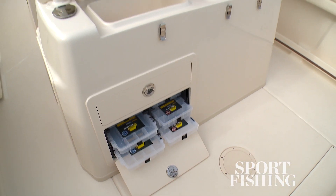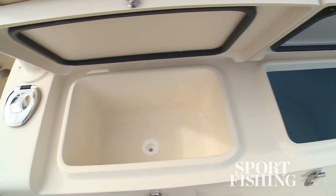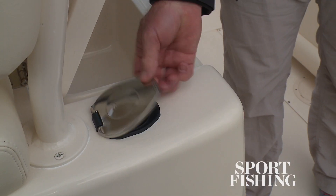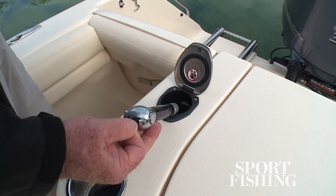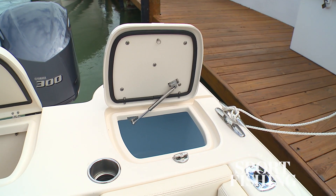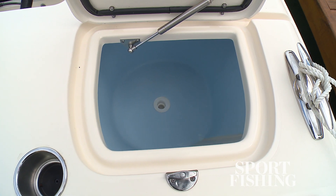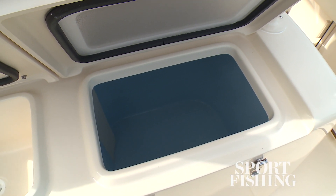The fishing cockpit is hardcore. You've got a rigging station on the back of the leaning post. On the port side is a rigging sink, and on the starboard is a large live well. Also on the rigging station is a freshwater shower, and likewise there's one at the transom. On the stern, on the port corner, you've got another live well, and both of them are rigged with Grady's unique plenum system that circulates a wall of water around the inside of the tank so there's no dead spots.